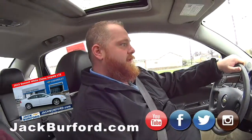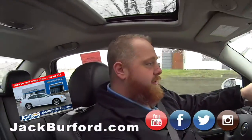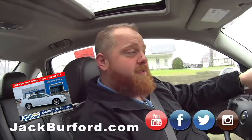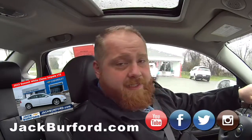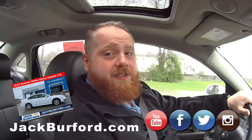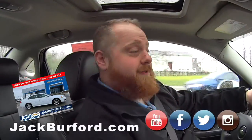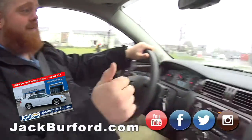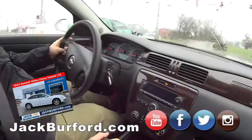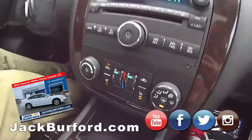If you want to know what we're asking for this, come find out at jackburford.com — absolutely. Come in and see us at 819 Eastern Bypass, right across from Walmart and Lowe's. Check us out on all the social media: Facebook, Twitter, Instagram — follow us on all those and subscribe to us on YouTube.